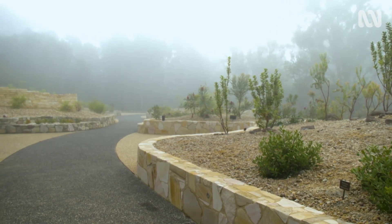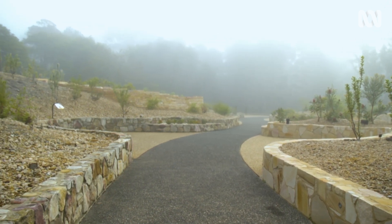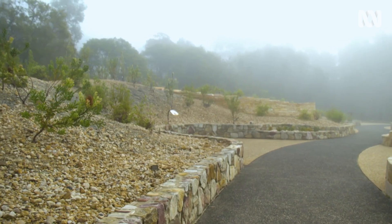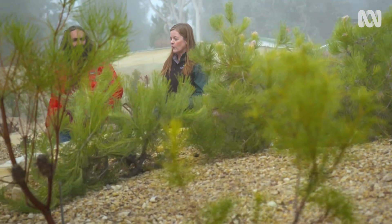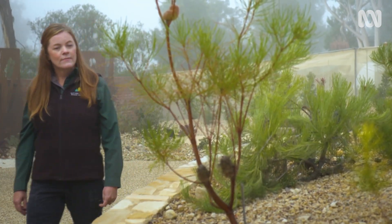The 50th Anniversary Banksia Garden is relatively new, and the layout has been carefully designed for visitors to enjoy the collection while ongoing research takes place. Horticulturist Janine Baines was part of the development of the site and looks after this recent addition.